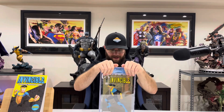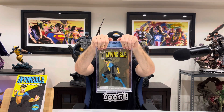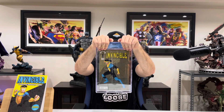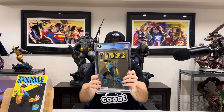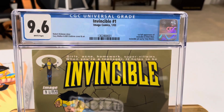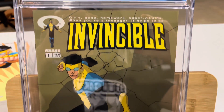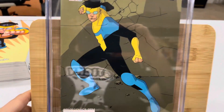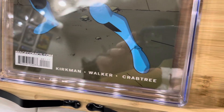We have got an Invincible number one CGC graded book from 2003, first print, and a 9.6. Holy cow. Invincible number one, Image Comics, January 2003 — first full appearance of Invincible, Mark Grayson, first appearance of Omni-Man, Nolan Grayson, Invincible pinup by Tony Moore, Robert Kirkman story, Cory Walker, and Bill Crabtree cover and art before Ryan Otley got on it.